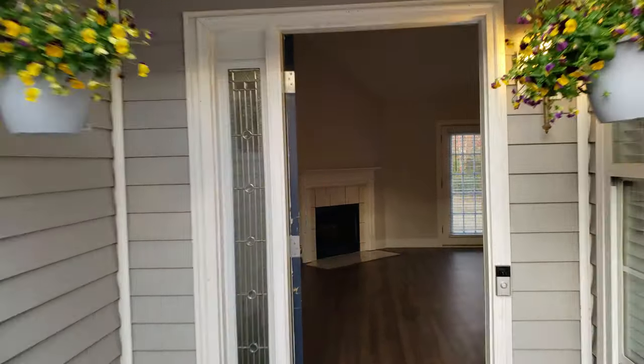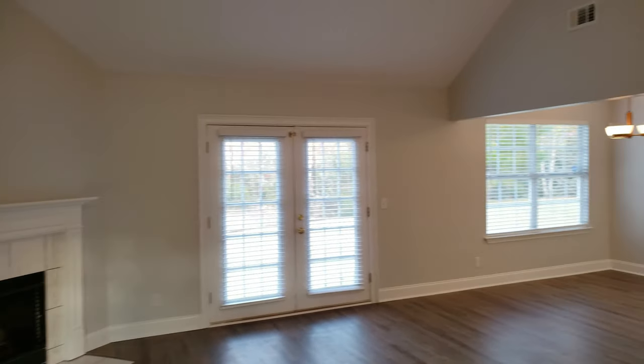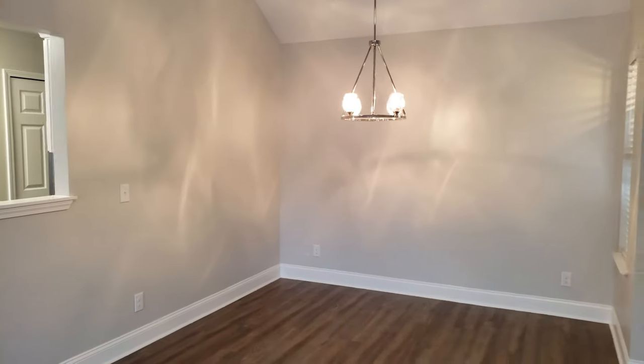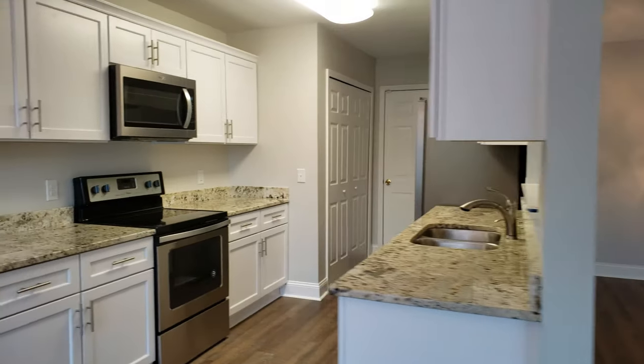It's a beautiful three bedroom, two bath, about 1,500 square feet. This is the great room as you walk in. The house has been completely redone — it's got new flooring, new light fixtures. Here's the kitchen with granite countertops.